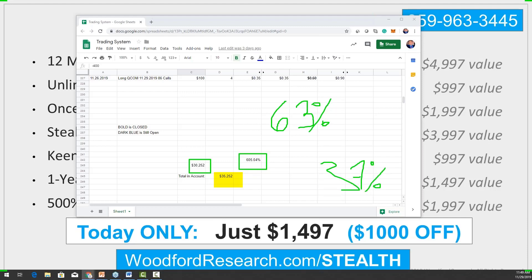Congratulations to the new members signing up — Allison, Erica, Ali, Steve, Peter, and Mike. The link is woodfordresearch.com/stealth.